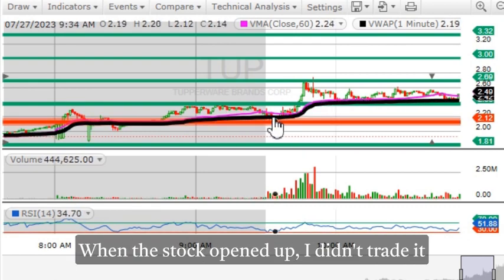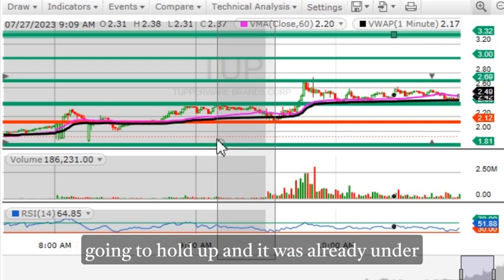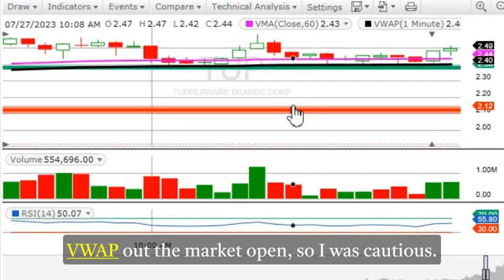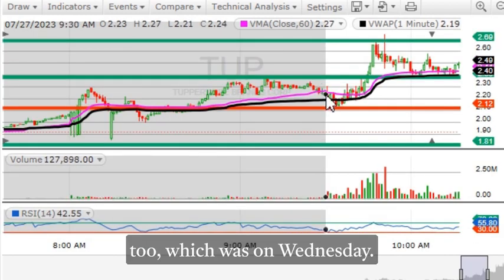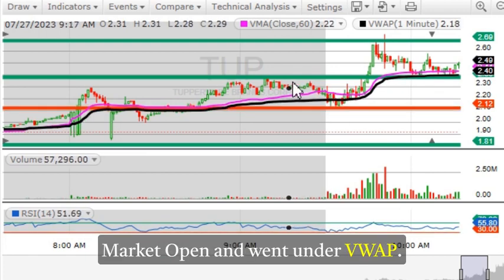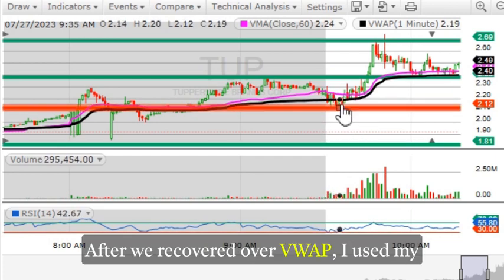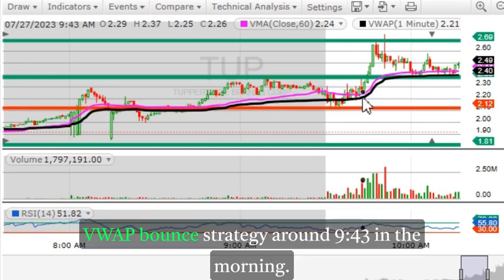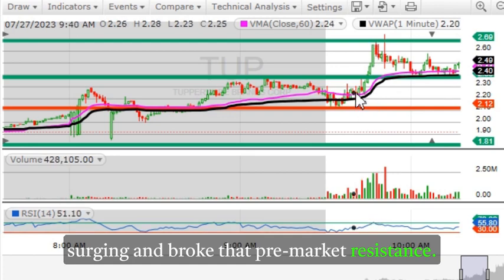When the stock opened up I didn't trade it because I needed to see how the volume was going to hold up, and it was already under VWAP at the market open so I was cautious. Wednesday had a lot of volume too — TUP had run down at the market open and gone under VWAP. On Thursday I like to see VWAP recoveries because it shows that shorts may be trapped at that level. After we recovered over VWAP, I used my VWAP bounce strategy around 9:43 in the morning. After that VWAP bounce, this stock started surging and broke that pre-market resistance.